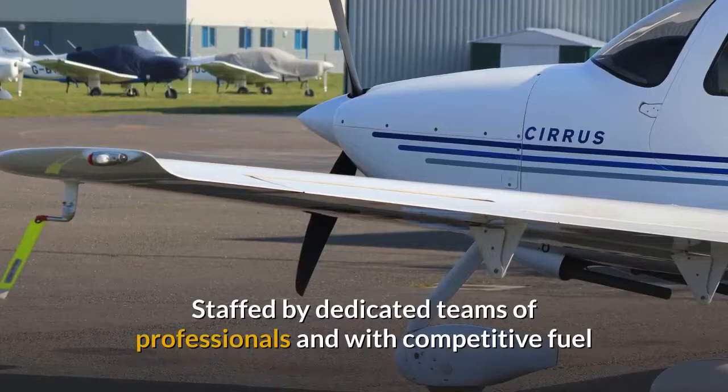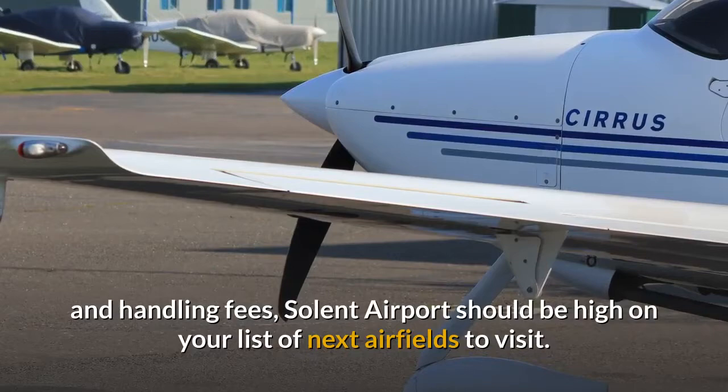Staffed by dedicated teams of professionals and with competitive fuel and handling fees, Solent Airport should be high on your list of next airfields to visit.